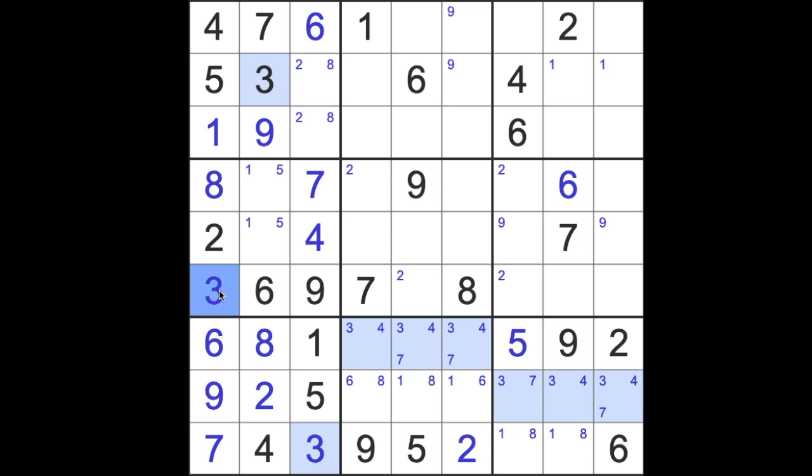Threes — what do we know about threes? Not a great deal. Fours — is that more useful? We can limit 4 up in block two to this row, so we shall do that. Apart from that, we can't do anything else. Four is quite tricky.